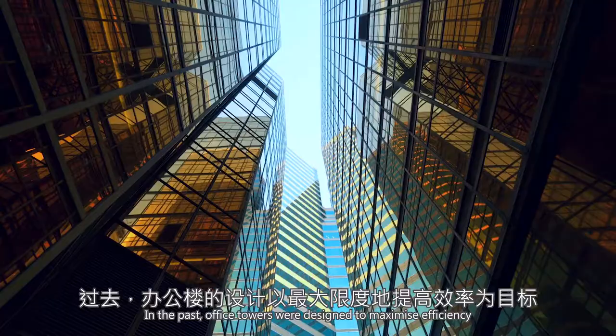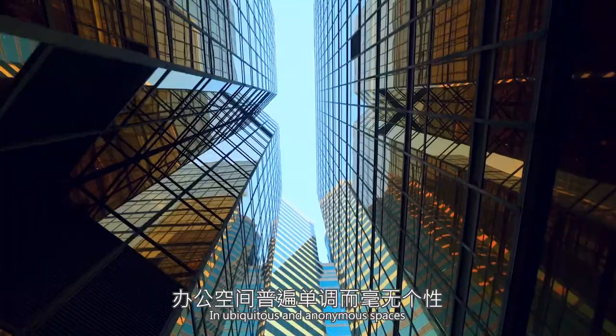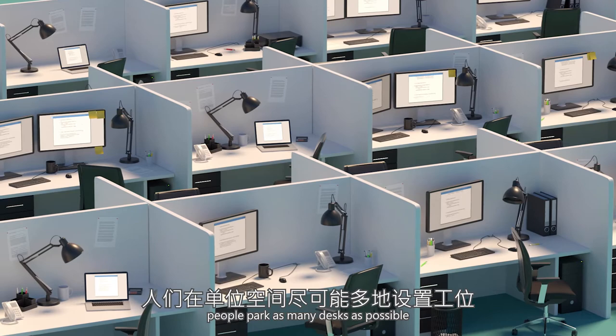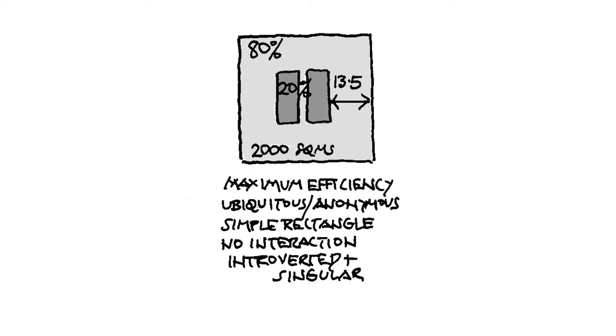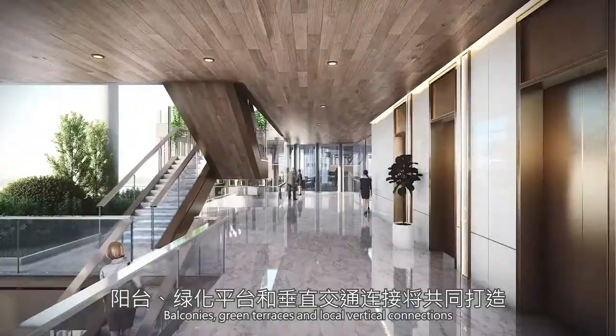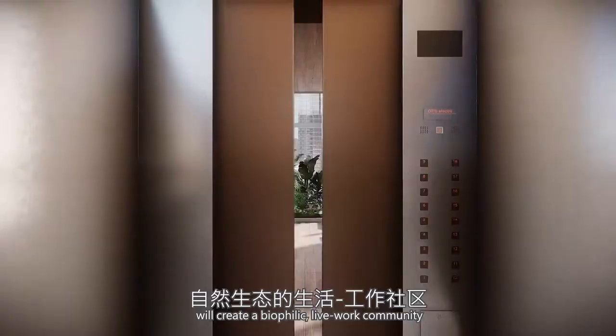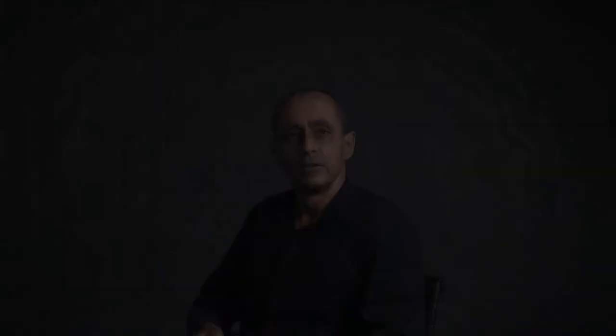In the past, office towers were designed to maximize efficiency. In ubiquitous and anonymous spaces, people parked as many desks as possible, forming a simple square or rectangular floor plate. Nowadays, people are looking for more varied and connected workspace. Balconies, green terraces, and local vertical connections will create a biophilic, live-work community.